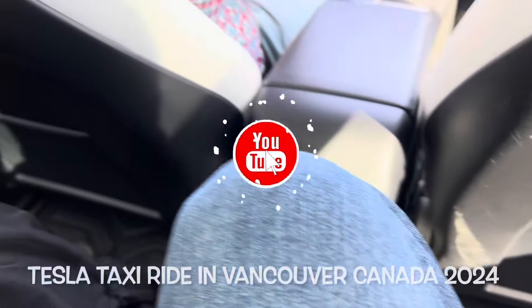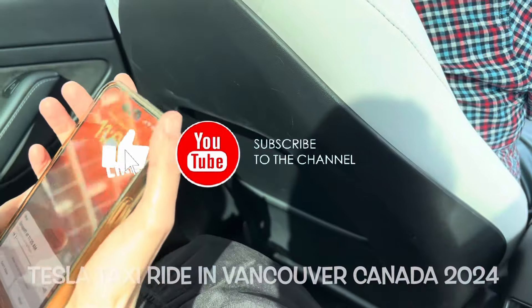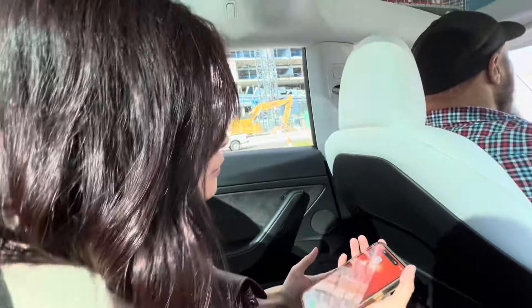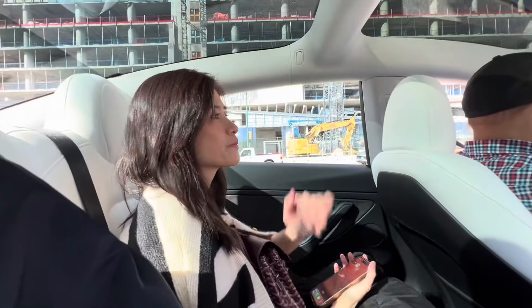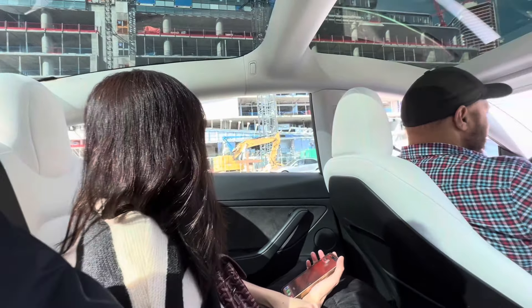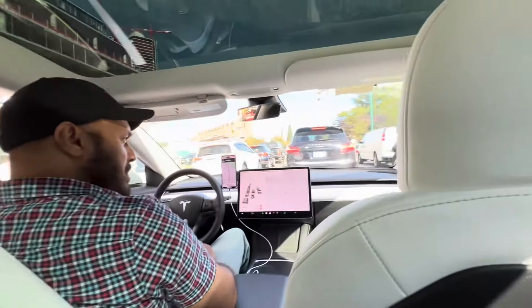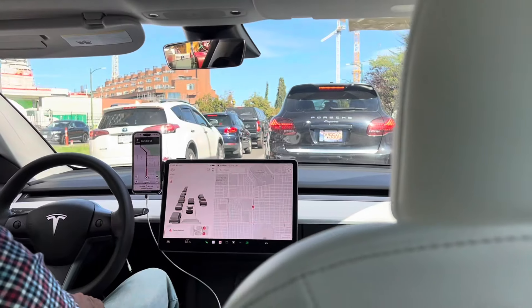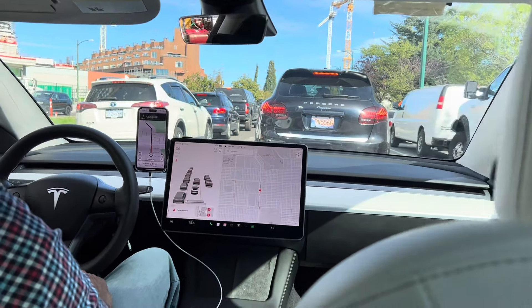So this is purely electric, right? Yeah, nice car. Hello! Love you! Enjoy riding with the Tesla! Of course, first time. Okay, there's not much of a gauge, no more speedometer — only a screen.